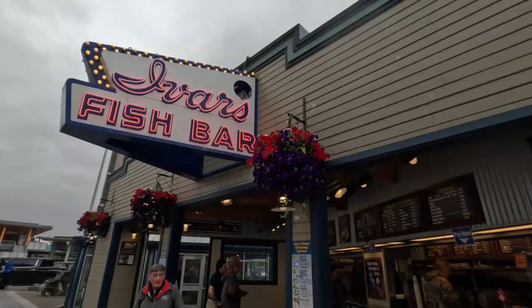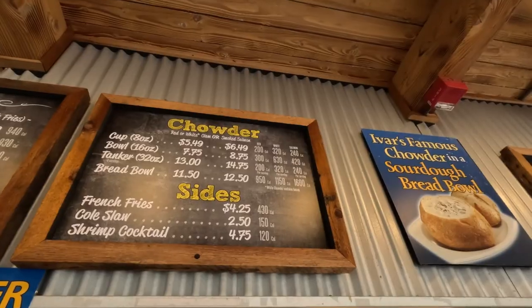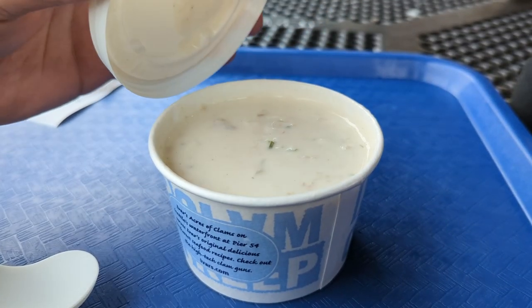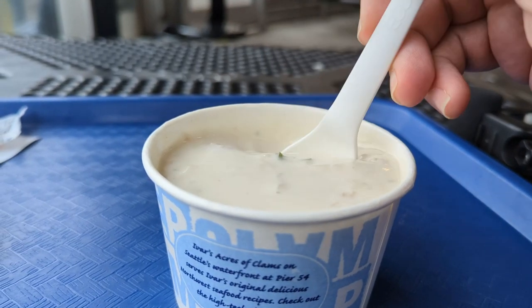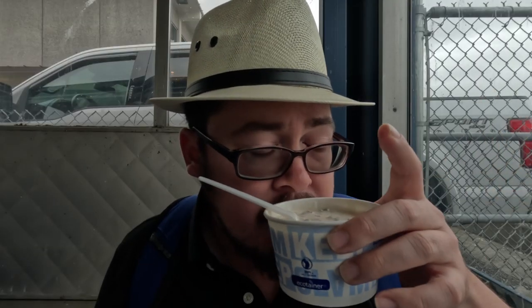Right next door at Pier 54 is Ivar's Clam Restaurant, known for their clams. I got a cup of clam chowder — white clam chowder, New England style but made here in Seattle. It looks and smells incredible — potatoes, clam, onion. And wow, that is really, really good clam chowder. I can see why they've been around since 1938. Damn, that's fantastic.